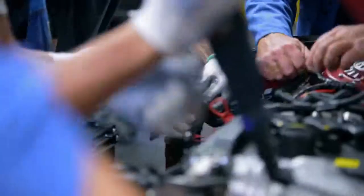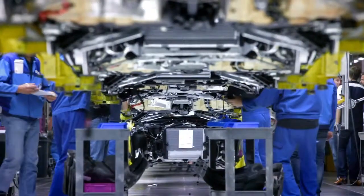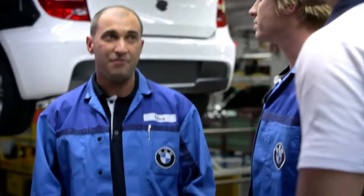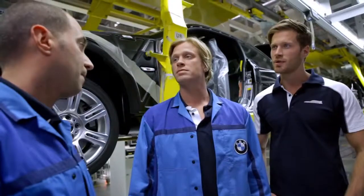This is the assembly line. How many guys and girls have you got working here? One team, one line, about 50 workers. We produce here eight different models on the same line. Per day, we produce 1,100 cars, and every car is different. Every car that goes along is unique. That's amazing.